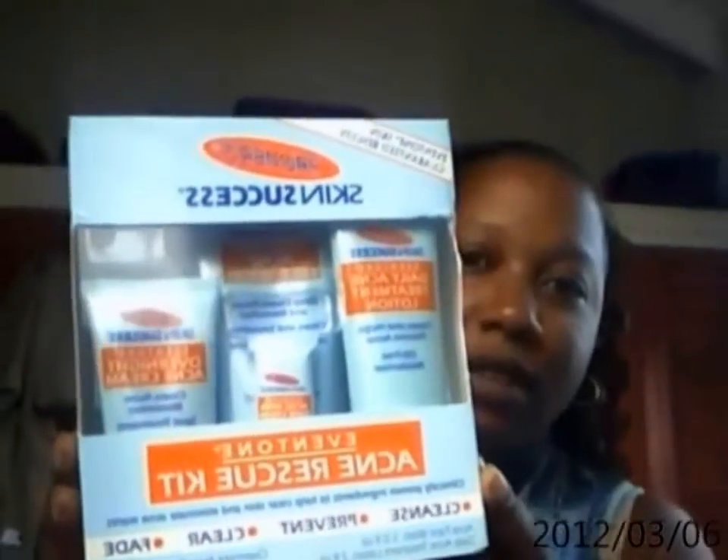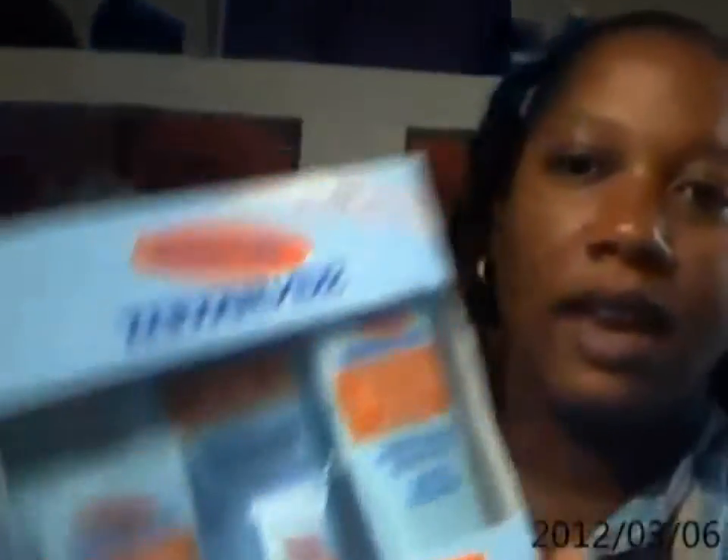It's the Palmer's Skin Success Even Tone Acne Rescue Kit. It comes in four pieces. The first piece is the cleansing wash, which is really really good — it has some beads in it.